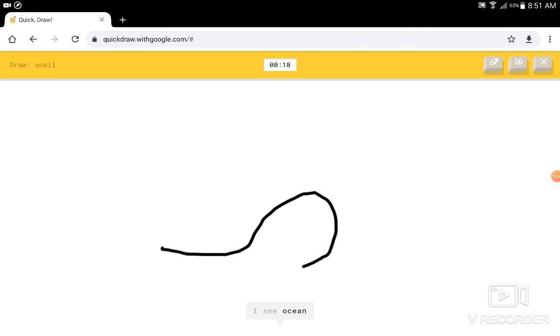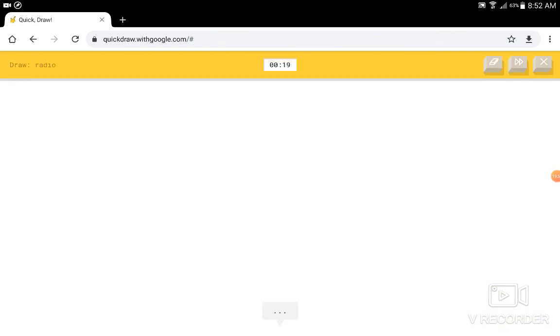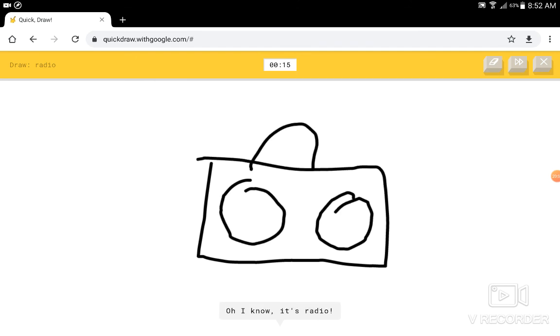Snail. I see ocean, or shoe, or penis, or flying saucer. I know — it has snail. Radio. I see suitcase. I see camera. I know — it has radio.